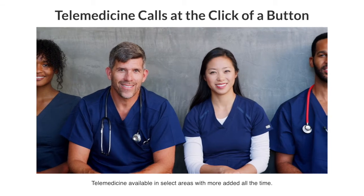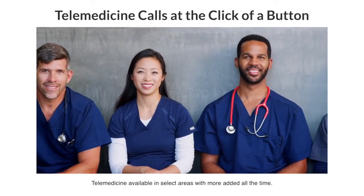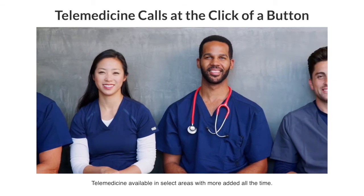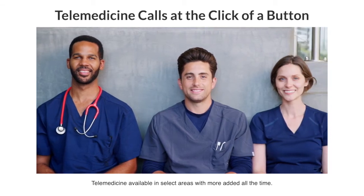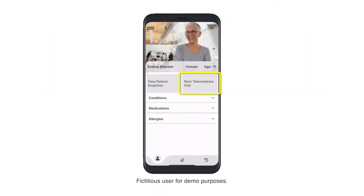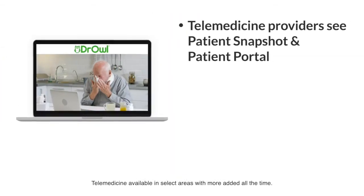Dr. Owl also has telemedicine services in select areas where patients can chat in-app with hundreds of medical providers or participate in a video call with a physician with a click of a button in real-time. Dr. Owl's telemedicine providers will have access to your health records, which leads to better outcomes.